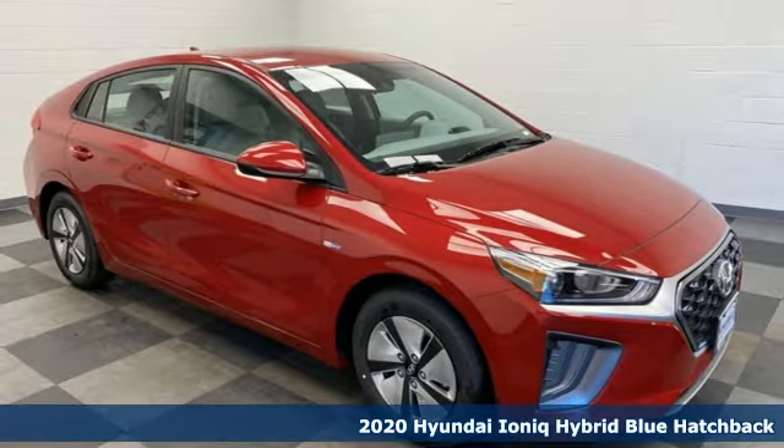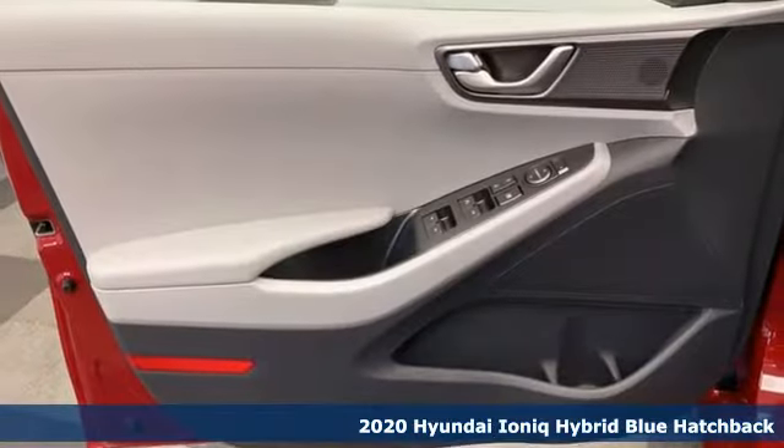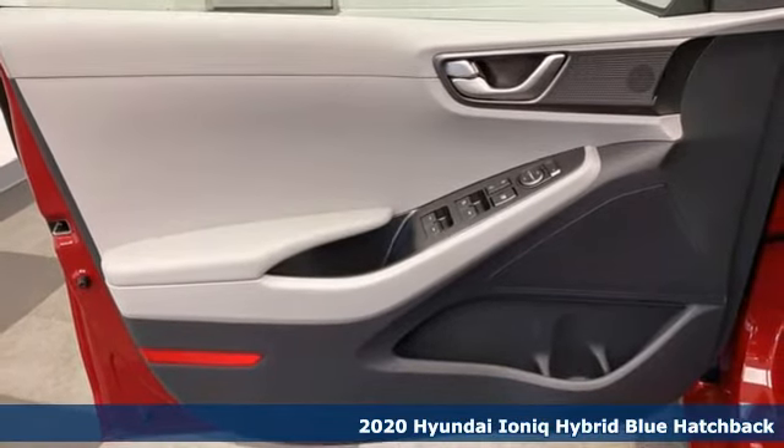It's a new 2020 Hyundai IONIQ Hybrid. Challenging convention to find a better way. It's the Hyundai way.